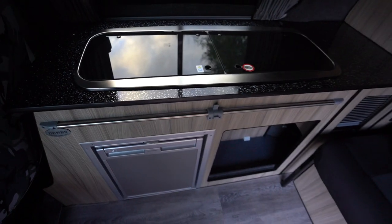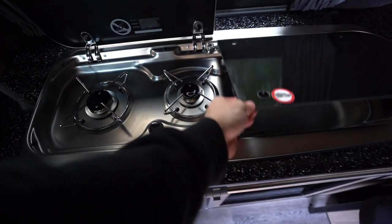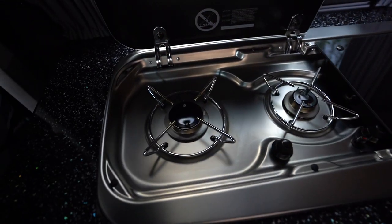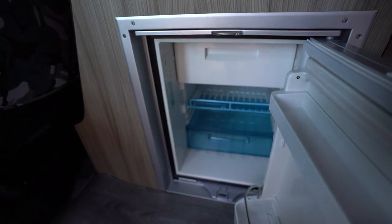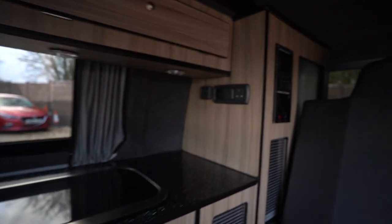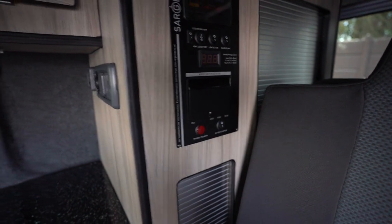We have your full appliance kitchen here, which features your two burner gas hob and your kitchen sink. It is in lovely condition too — nice metalwork, polished up lovely. You have your Dometic fridge freezer — everything that you'd need to travel away. There is your fusing control panel as well.